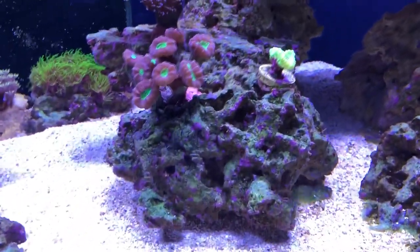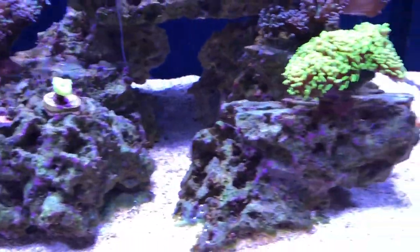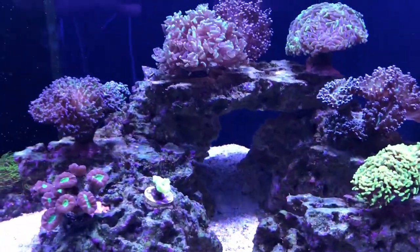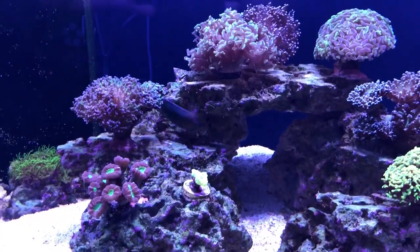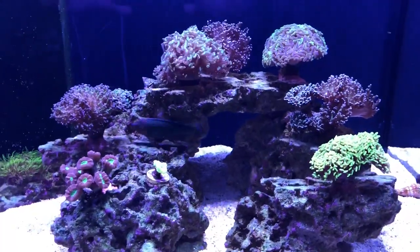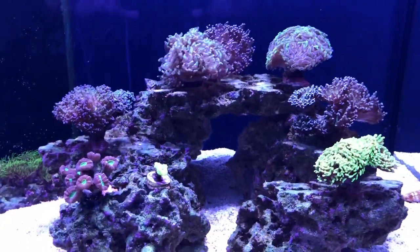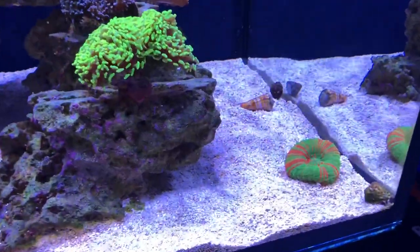My rocks are starting to get some coralline algae on them, which is a good thing. I had a little trouble with bubble algae and algae growing in my tank — my nitrates crept up to about twenty. I started dosing NoPox a few weeks back and they've definitely dropped back down to sub-ten. I'm trying to get them down to sub-five.